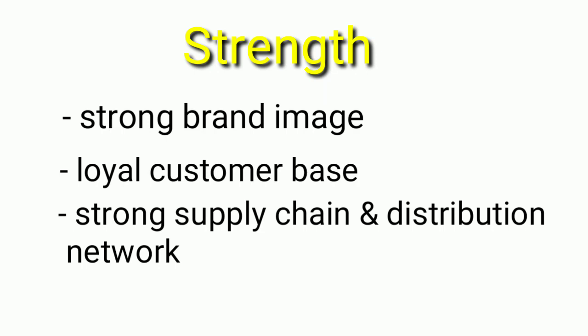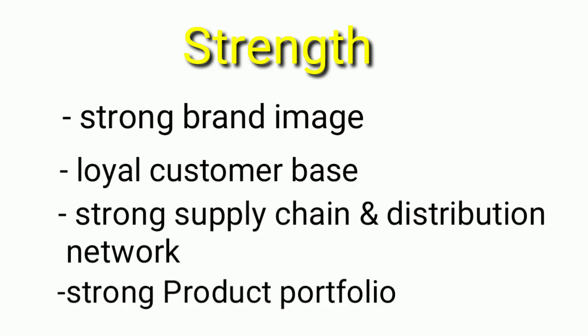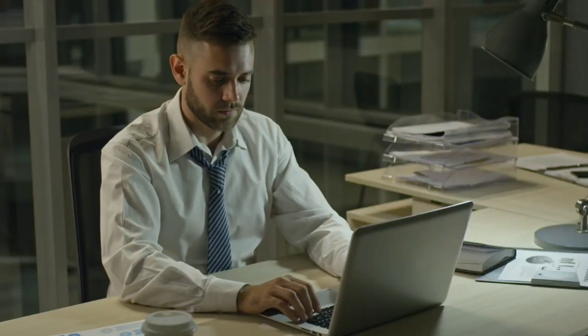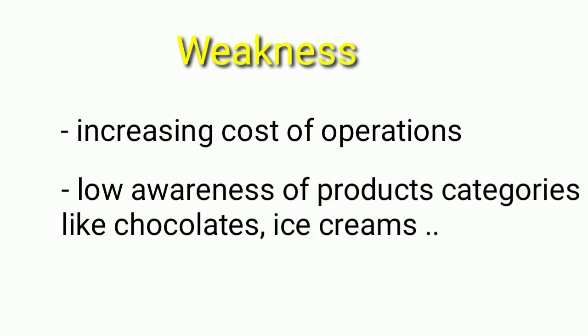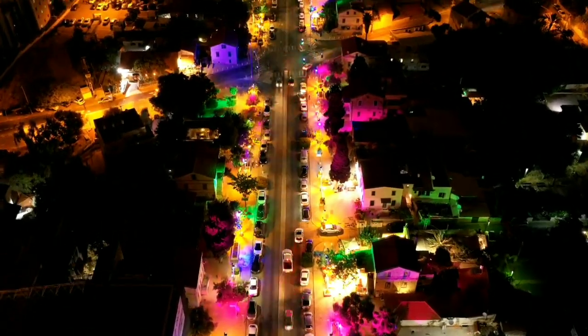Weakness refers to what stops an organization from performing at its optimum level. For Amul, these include increasing cost of operations and low awareness of product categories like chocolates and ice creams.